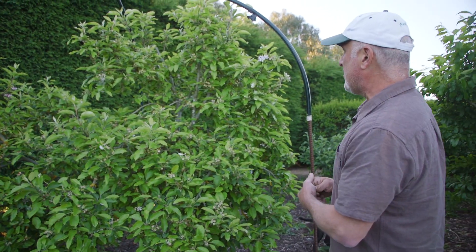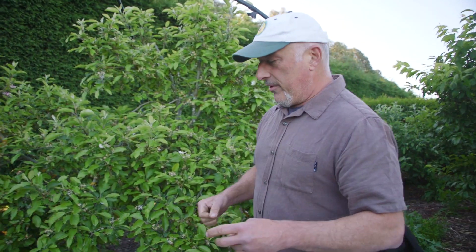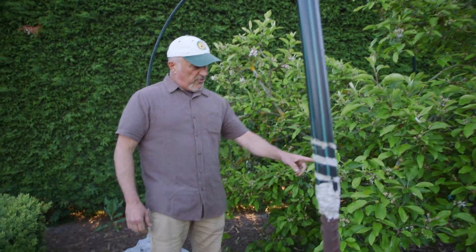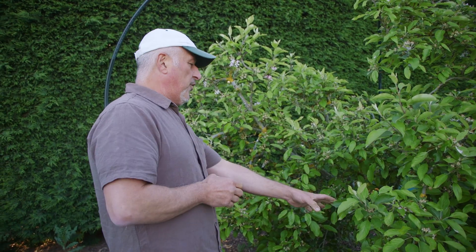Now to protect it from the codling moth — I'll reiterate this and you can go back to our previous videos. You put a tree band around the base of the trunk using glad wrap or a non-stick tape, wrap it around and fix it on there properly. Then you apply what we call tree guard. Some people like using Vaseline or something sticky, but tree guard is quite safe to apply onto the tape or glad wrap so you don't have direct contact with the actual bark of the tree.